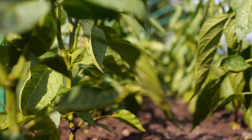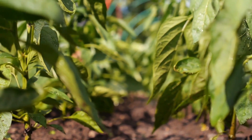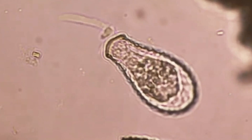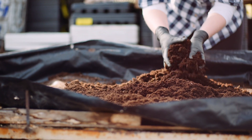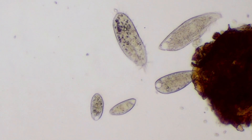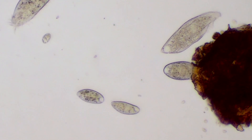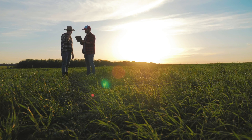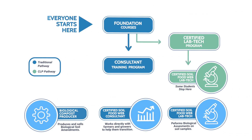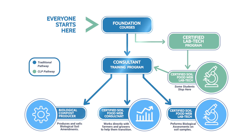As a Soil Food Web Consultant, you'll be able to help farmers to accelerate their soil regeneration efforts by focusing on the soil microbial community that forms the foundation of a healthy soil. It's the microbes that drive the system, so by giving the soil biology a boost right at the beginning of a regeneration project, you can help your clients to see results in weeks or months, rather than years.